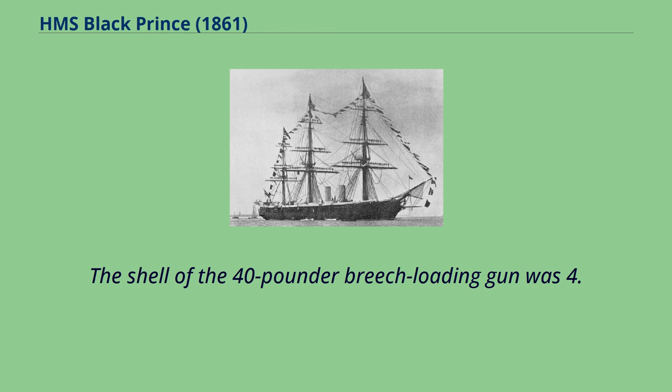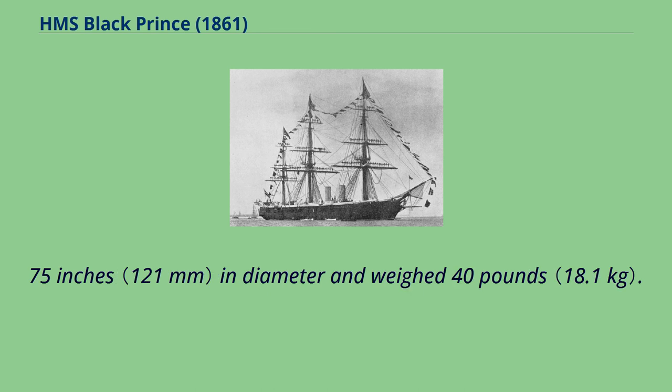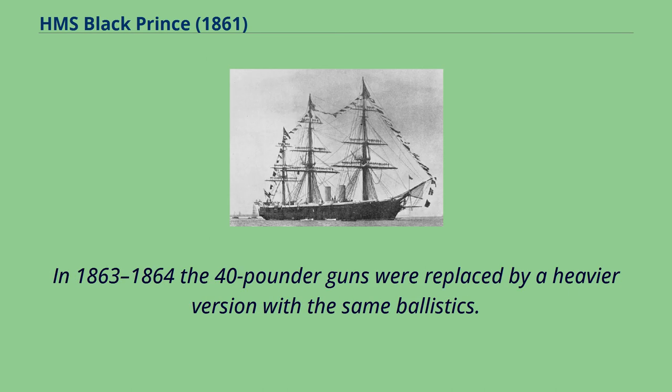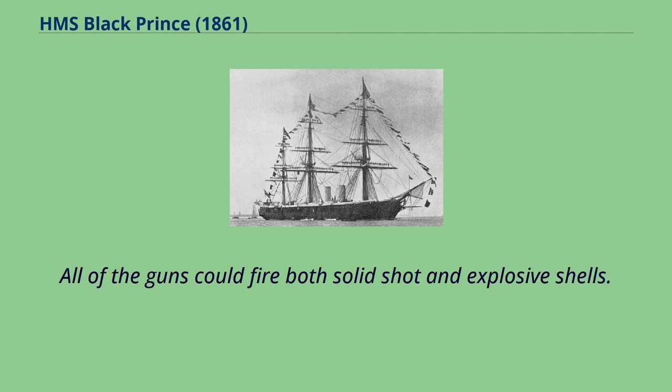The shell of the 40-pounder breech-loading gun was 4.75 inches in diameter and weighed 40 pounds. The gun had a maximum range of 3,800 yards at a muzzle velocity of 1,150 feet per second. In 1863–1864 the 40-pounder guns were replaced by a heavier version with the same ballistics. All of the guns could fire both solid shot and explosive shells.